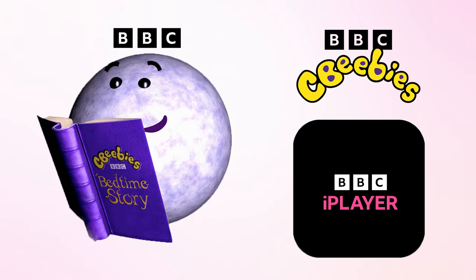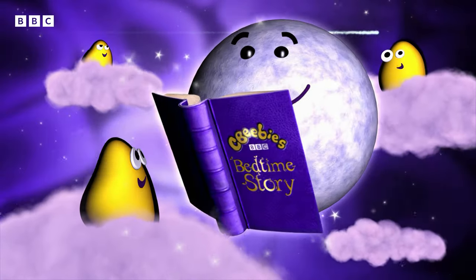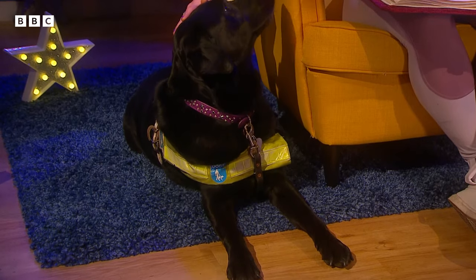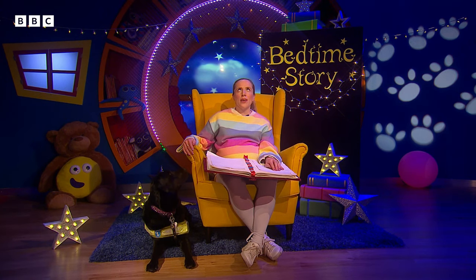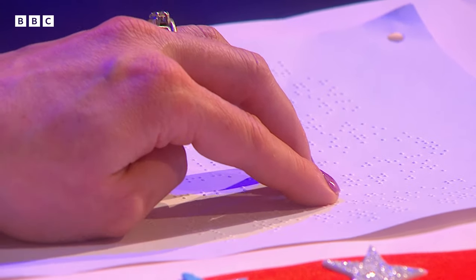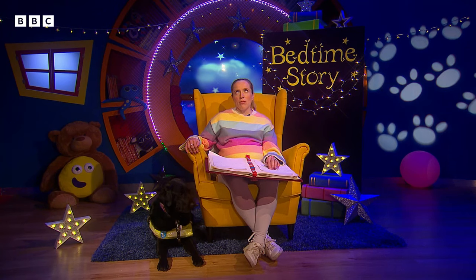CBeebies Bedtime Stories are available on the BBC iPlayer app. Hello, I'm Laura and this is my guide dog Ty. I love reading stories — do you? I'm blind, so instead of reading words with my eyes, I use my fingers to feel raised dots. This is called braille, just like Oscar, the boy in tonight's bedtime story. It's called The Secret Code and it's written by Dana Meachin-Rau with pictures by Bari Weisman.